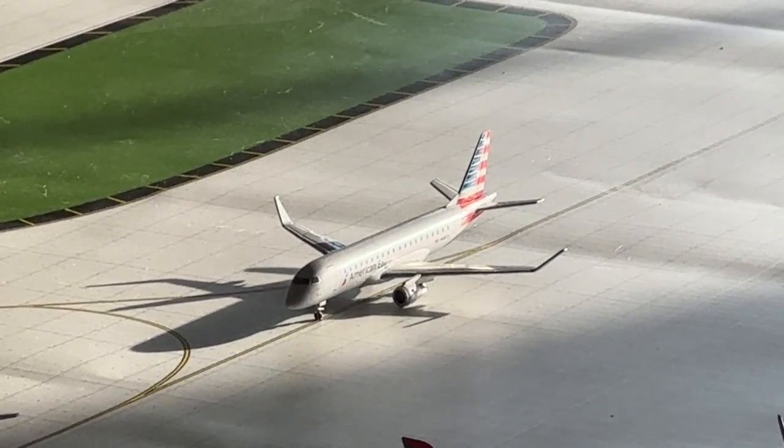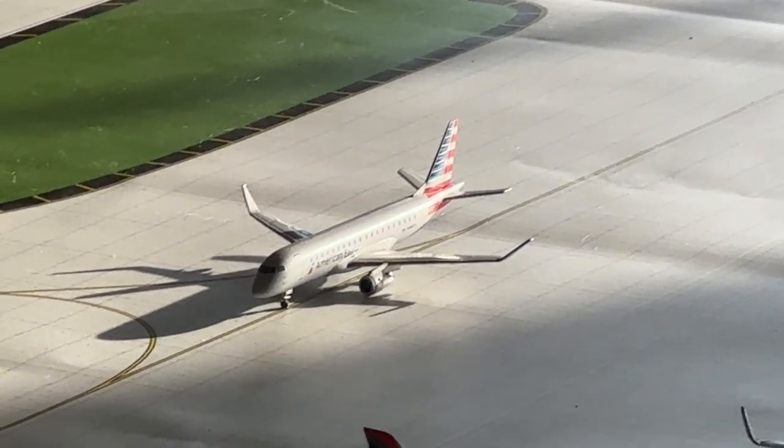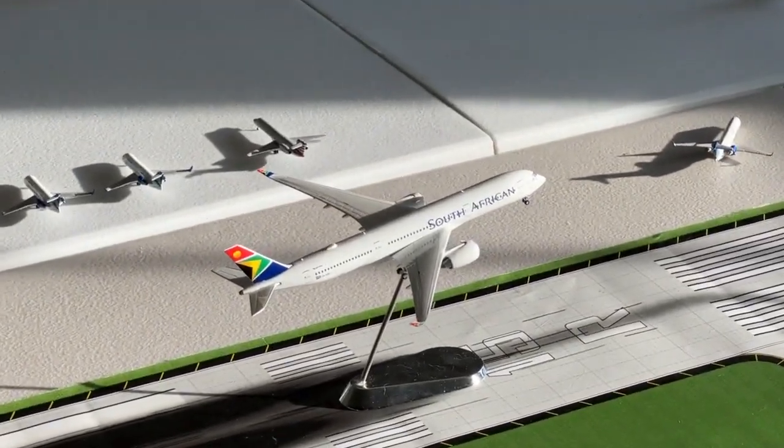The Envoy 175 is coming in from Austin and heading to Melbourne, Florida. And there's a better view of the South African Airways A350 — absolutely love that aircraft, what a beautiful plane.